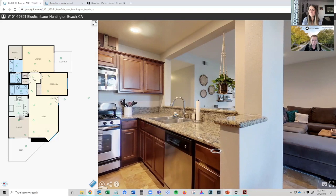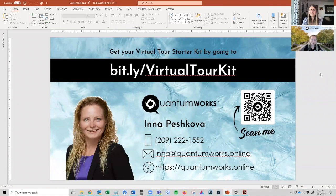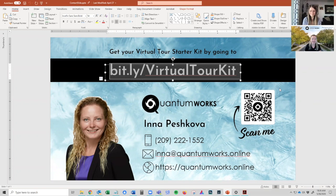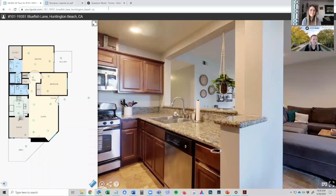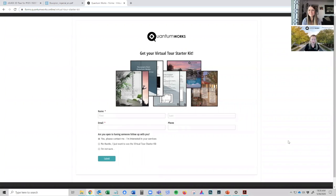If you want more info or want a more precise quote for your property, I encourage you to reach out to me — my contact info is right here. We also have a virtual tour starter kit, which I recommend checking out. If you go to bit.ly/virtual-tour-kit — I'm pretty sure it's case sensitive so type it carefully — you'll be taken to our virtual tour starter kit, which has a lot more info including our playbook. We've put together a document with helpful tips on how to make the most out of your virtual tour and market it as best as you possibly can.